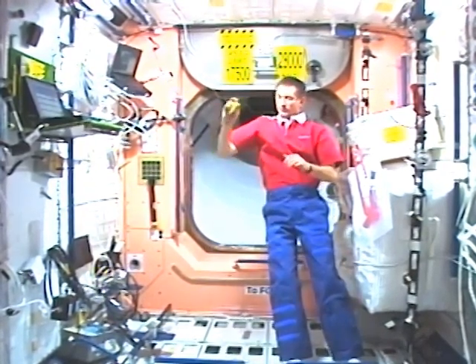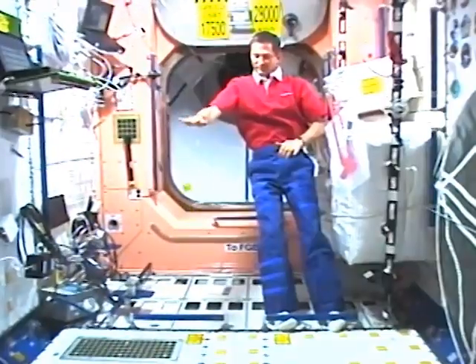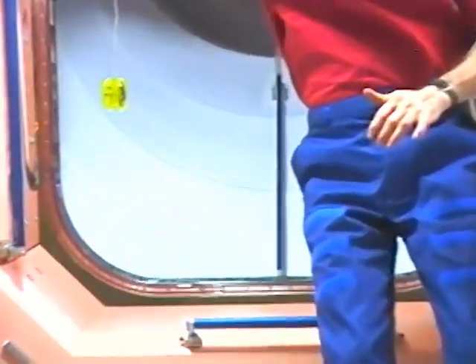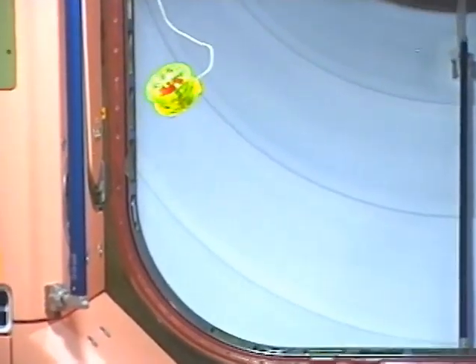The yoyo wobbles on the string. Notice that once the yoyo starts back along the string, it continues to move toward Sergei, even if the string is loose. Objects in straight-line motion stay in motion in space.